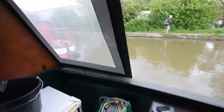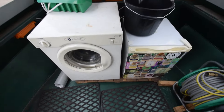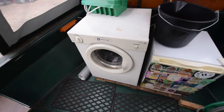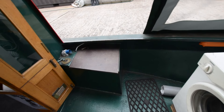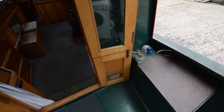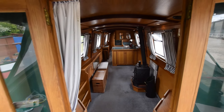Water tanks under my feet - stainless steel, not sure of the capacity. There's a White Knight tumble dryer and a 230-volt Currys freezer to the right-hand side. Stable doors, glazed - quite good for keeping the dogs in.